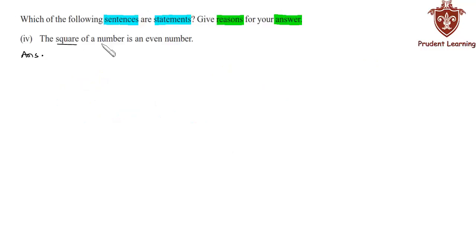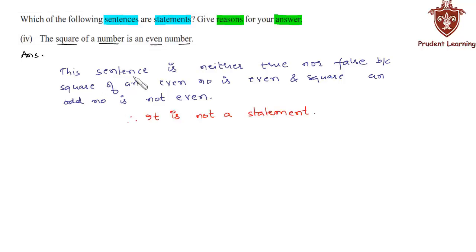The fourth sentence is: 'The square of a number is an even number.' This sentence is neither true nor false, because the square of an even number is even and the square of an odd number is odd. Therefore it is not a statement. This sentence is neither true nor false because square of an even number is even and square of an odd number is not even — it is odd. Therefore it is not a statement.